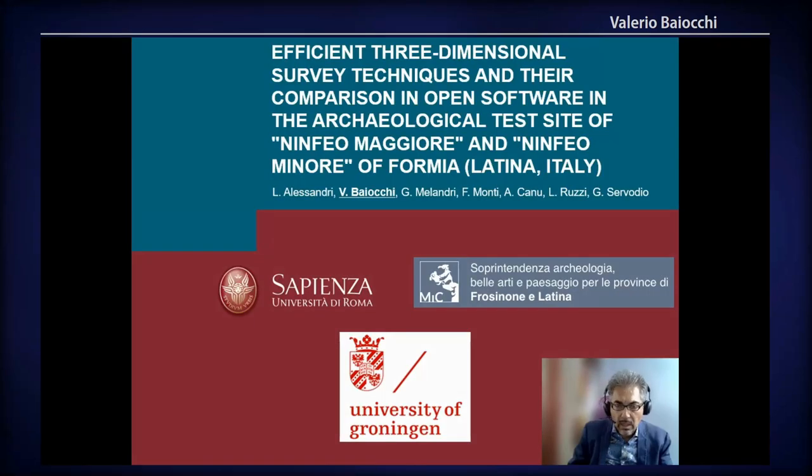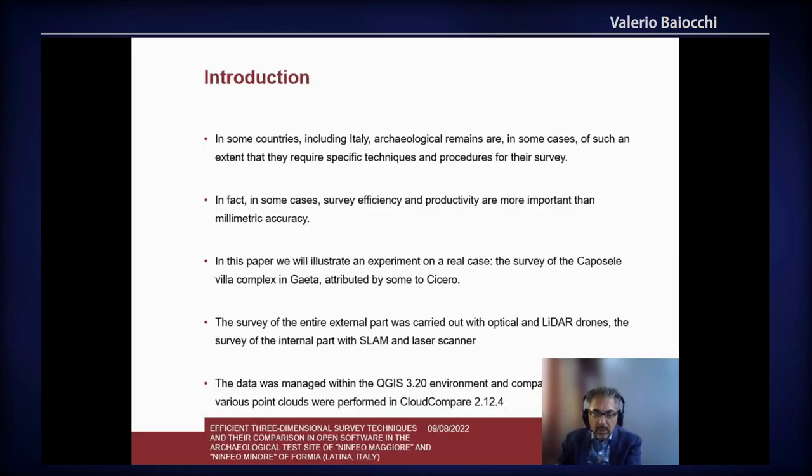Good morning, I'm Valerio Baggiocchi and I'm here to present our work. In some countries, like Italy, there is sometimes the need for effective and very fast-saving methods for the acquisition of some archaeological areas in which there are remains spread over a wide part of the area.